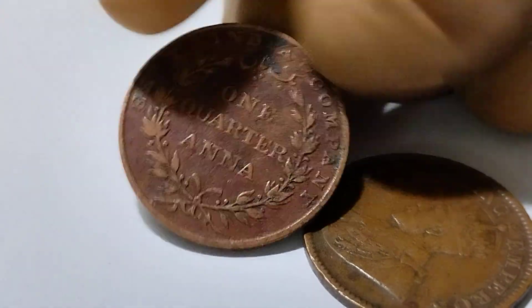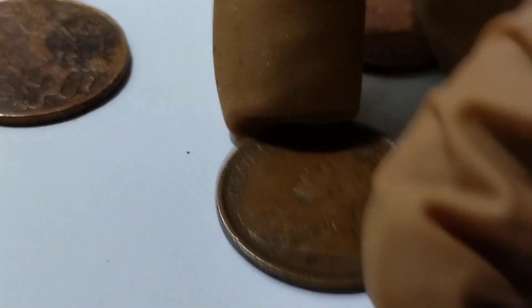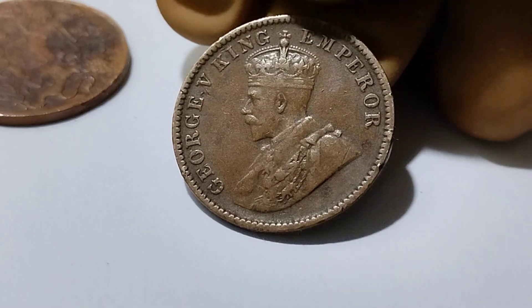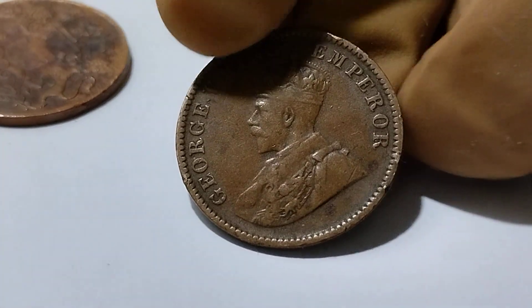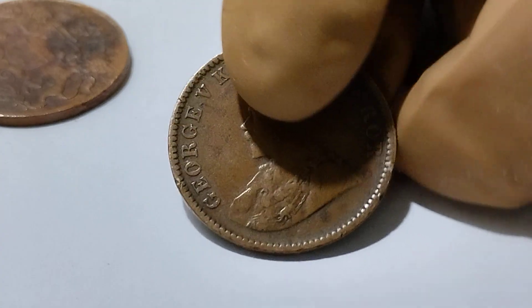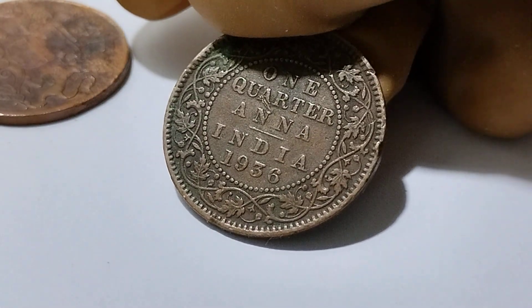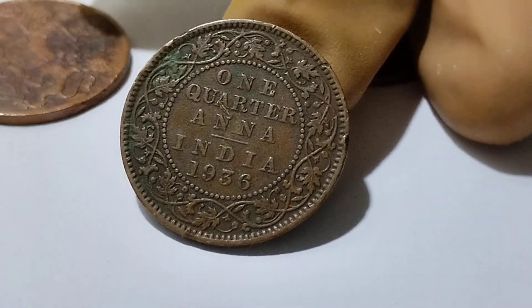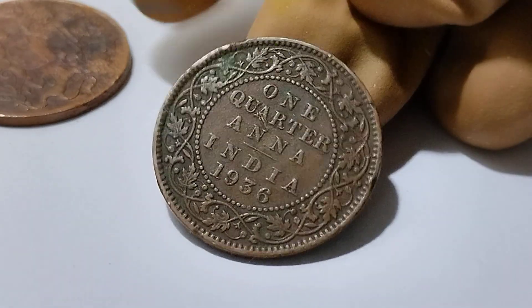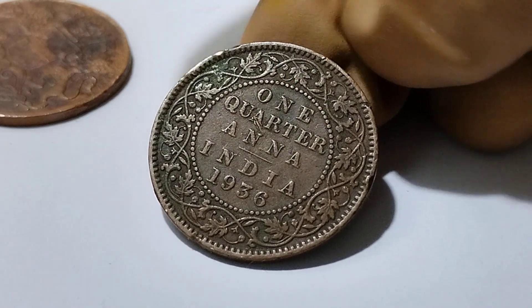This is fully made of copper. I have another coin of George V, King Emperor. This is the facing side of this coin, and this is also one quarter anna, British Indian coin, 1936 — the circulation date. Look at the design on the coin, so gorgeous and beautiful.